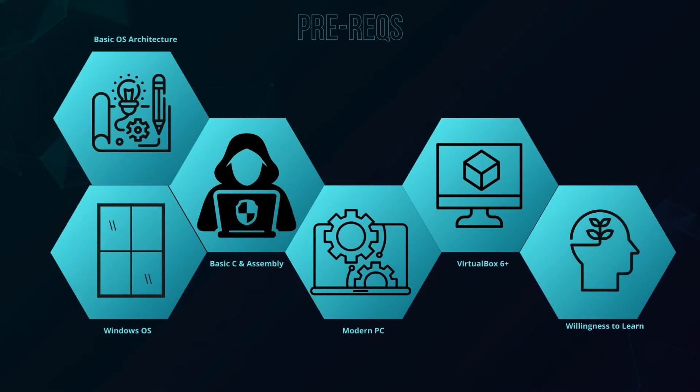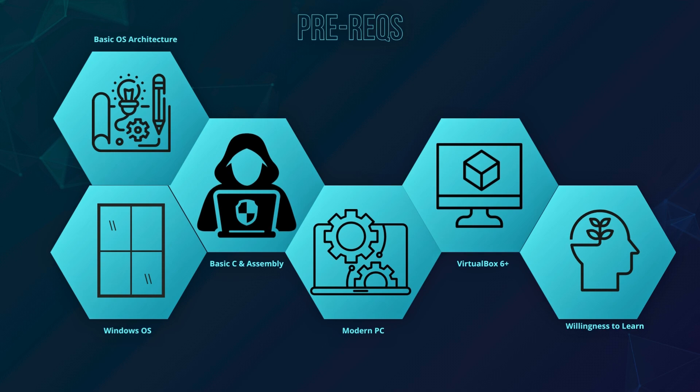For prerequisites: understanding of operating system architecture, some experience with Windows operating systems, basic knowledge of C and Intel assembly, a good enough computer, VirtualBox 6, and a strong willingness to learn and have fun. I would agree with all of these, but I'd maybe emphasize the programming with C, as I feel like a bit of better knowledge in C will make this course a lot easier.